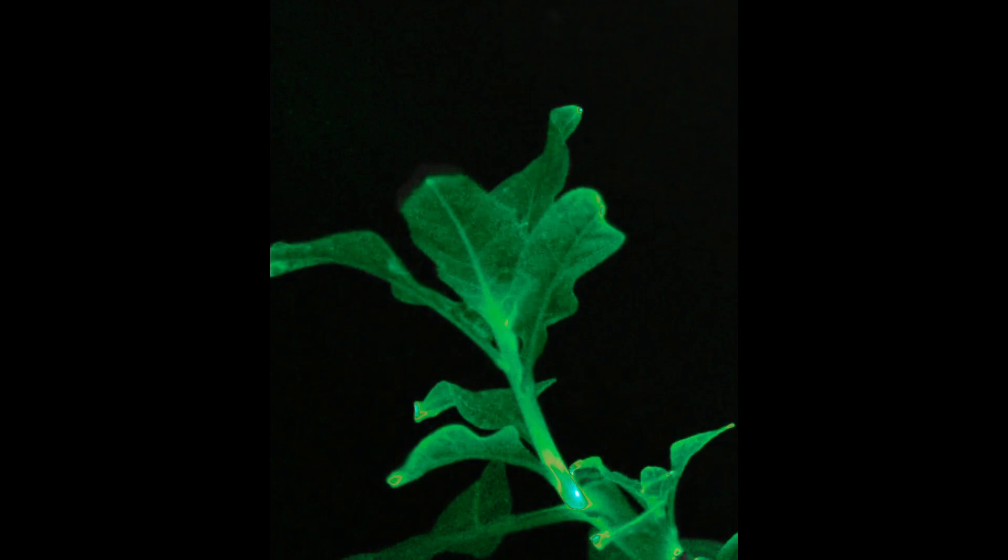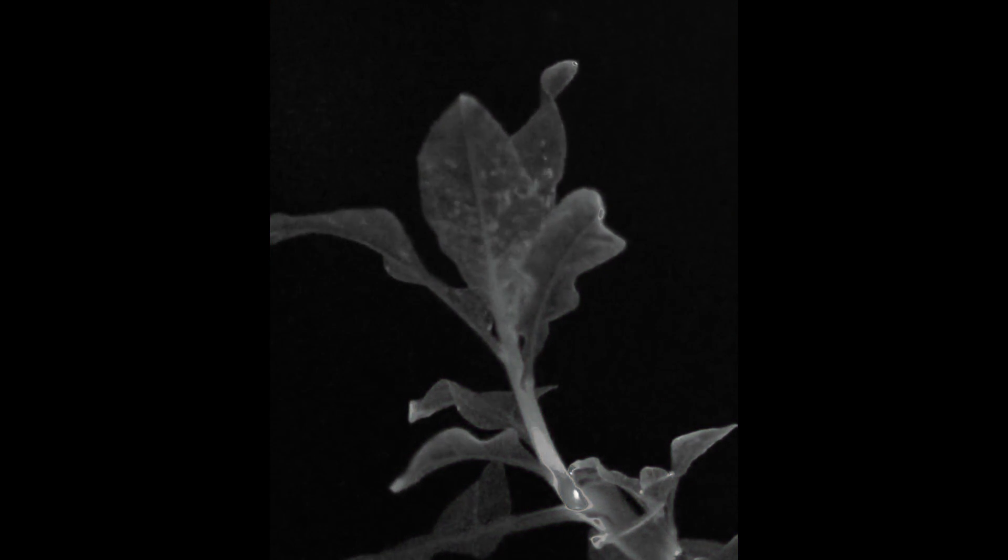That approach had been tried, but ultimately it didn't produce enough light when put in the plant. You could inject luciferin into the plant to make it glow brighter, but that was expensive and also toxic to the plant, so it wasn't viable long term.